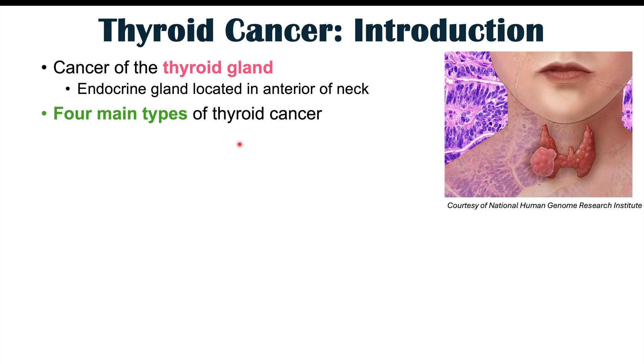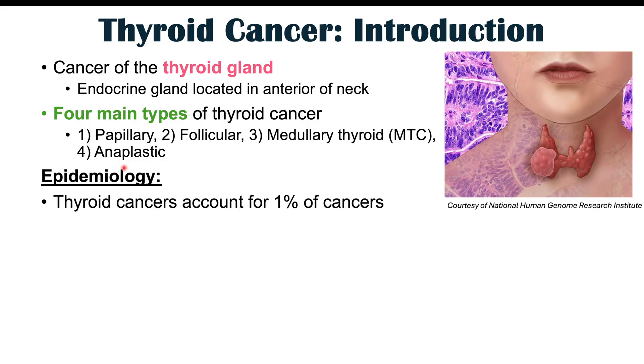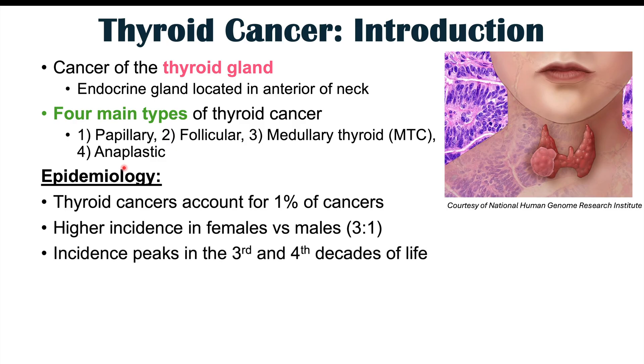There are four main types of thyroid cancer: papillary thyroid cancer, follicular, medullary thyroid cancer, and anaplastic thyroid cancer. Thyroid cancers account for about 1% of all cancers, and there's a higher incidence in females compared to males — about three females for every male. The incidence peaks in the third and fourth decades of life.